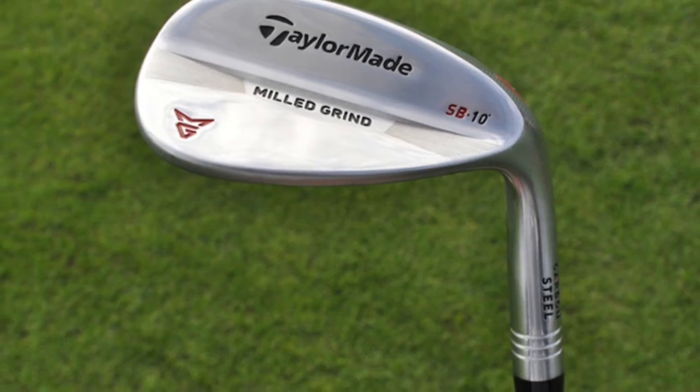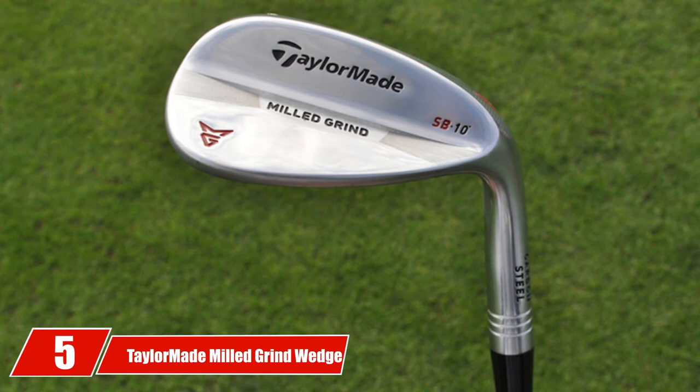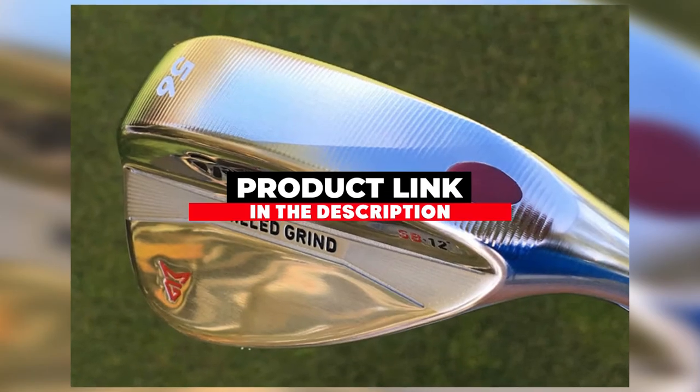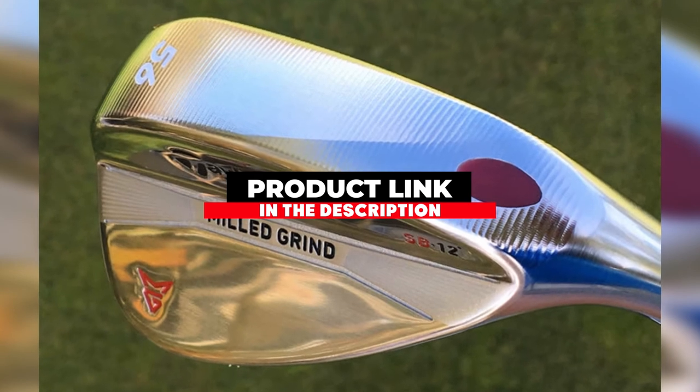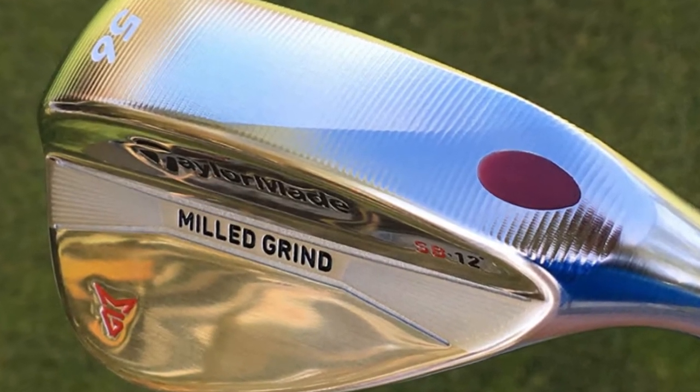At number five on our list we have the TaylorMade Milled Grind Wedge. It is the most expensive wedge on our list but has some of the best features of any wedge on the market. The leading edge along with the CNC machined sole was designed to feel smooth off the grass when hit and increase control.